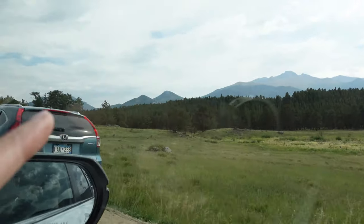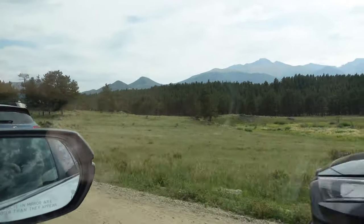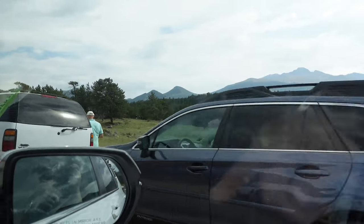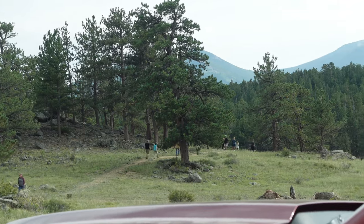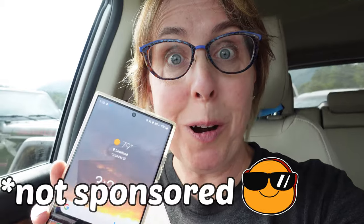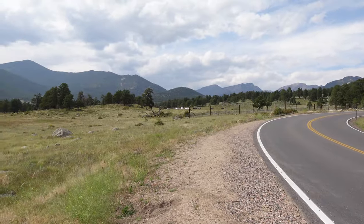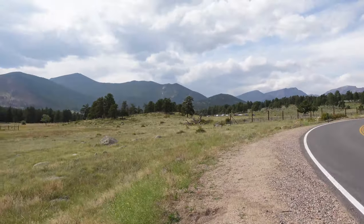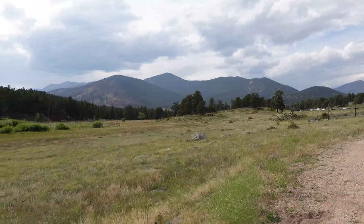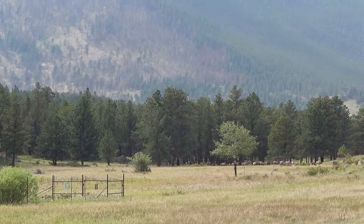We just saw the reason for all the cars — the herd of elk is right behind this hill. These people are really close. Just over that hill it's a whole herd of elk. Over in that valley — can you see this? All the elk are down in this valley.